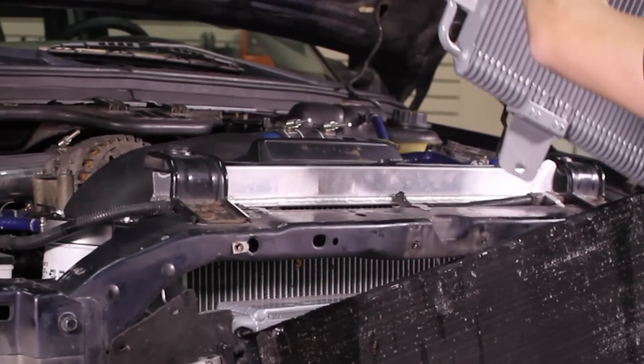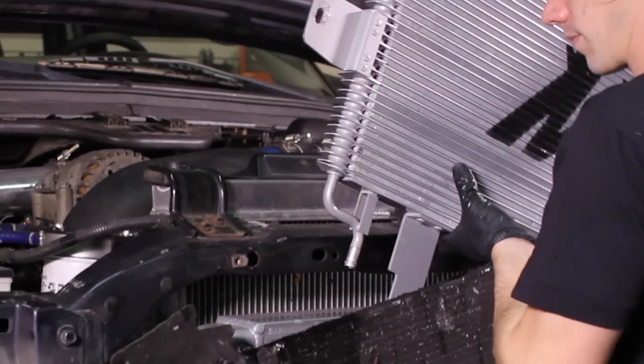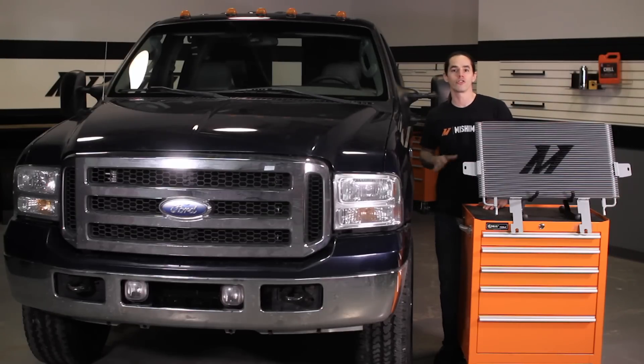This transmission cooler is a direct fit for your 2003 to 2007 Ford 6.0 liter Power Stroke Diesel and requires no cutting or modifications to install. It'll fit whether you choose to retain your factory radiator or upgrade to the Mishimoto aluminum radiator.